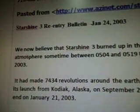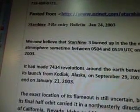Starshine 3 re-entry bulletin, January 24, 2003. We now believe that Starshine 3 burned up in the Earth's upper atmosphere sometime between 05:04 and 05:19 UTC on January 21, 2003. It had made 7,434 revolutions around the Earth between the date of its launch from Kodiak, Alaska on September 29, 2001 and its fiery end on January 21, 2003. The exact location of its flameout is still uncertain — they still haven't found it.